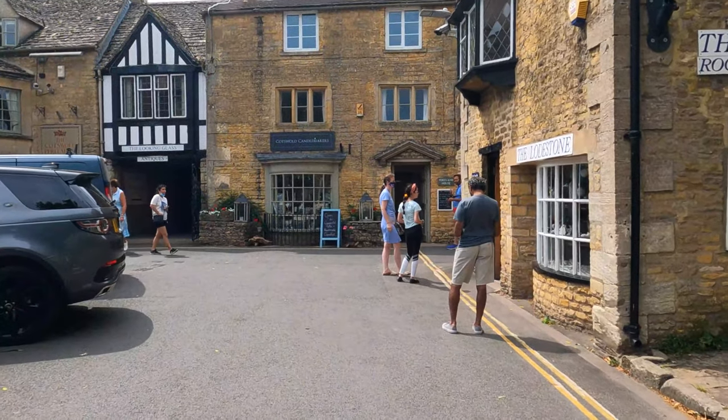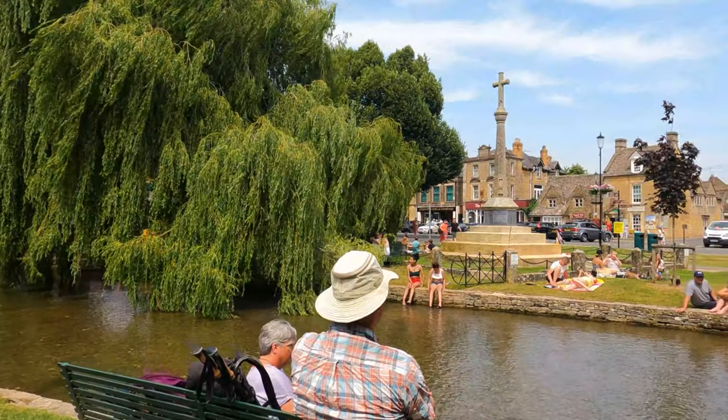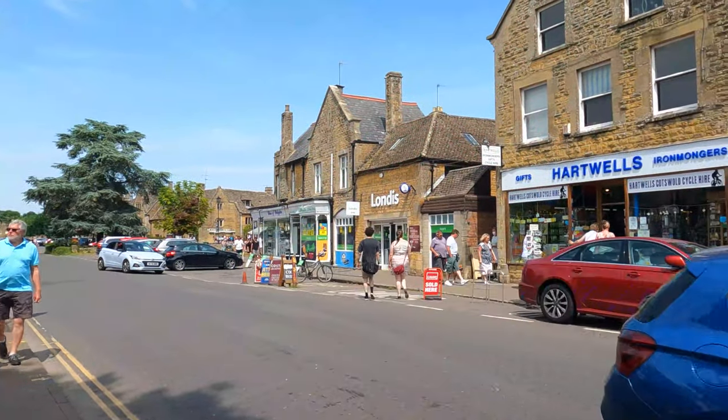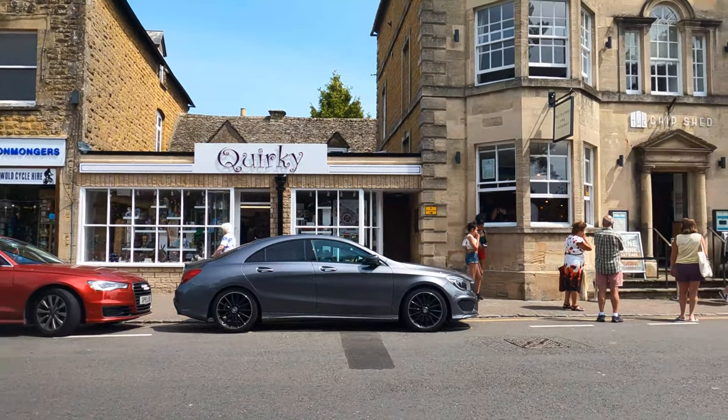It might be small in size, but the list of things you can do in Bourton-on-the-Water is long. As one of the most popular villages in the Cotswolds, it offers a wealth of things to do.